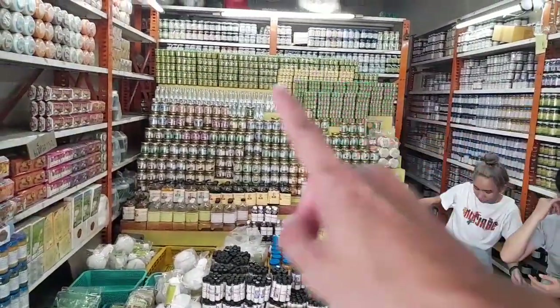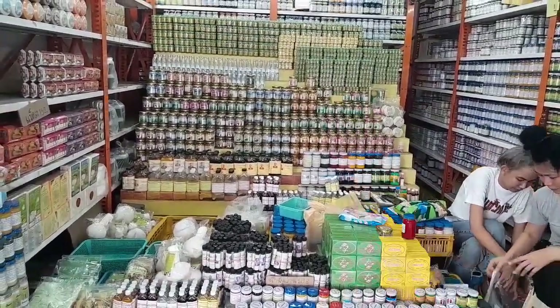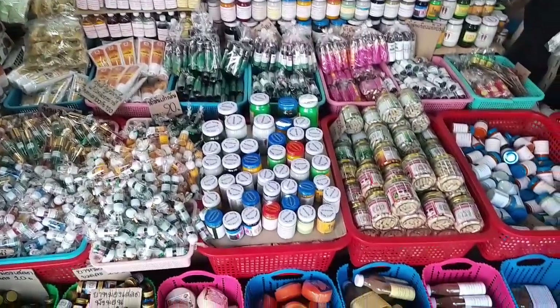Take a look at the mountains of Thai herbal ointments over there. You can also try the Thai bathing soap bar here.